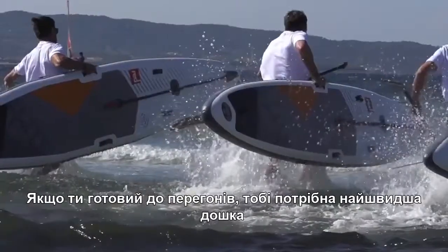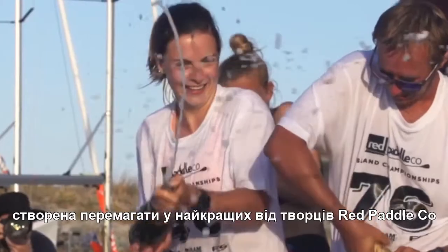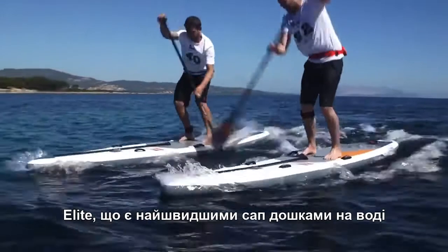If you're serious about racing, you'll need a super fast board that's been developed to compete against the best and win. Welcome to the Red Paddle Co. Elite family, the fastest inflatable boards on the water.